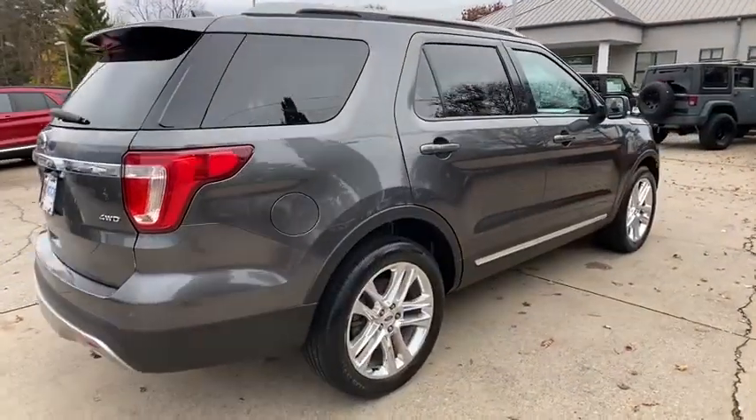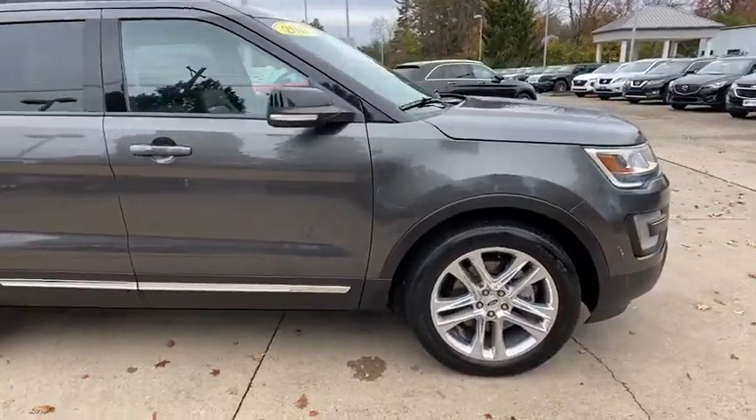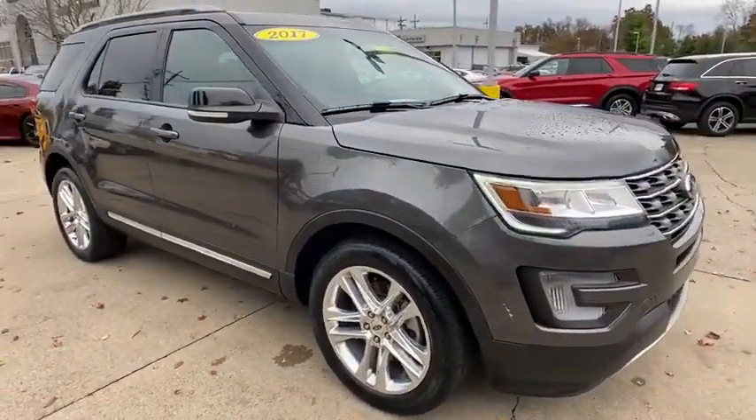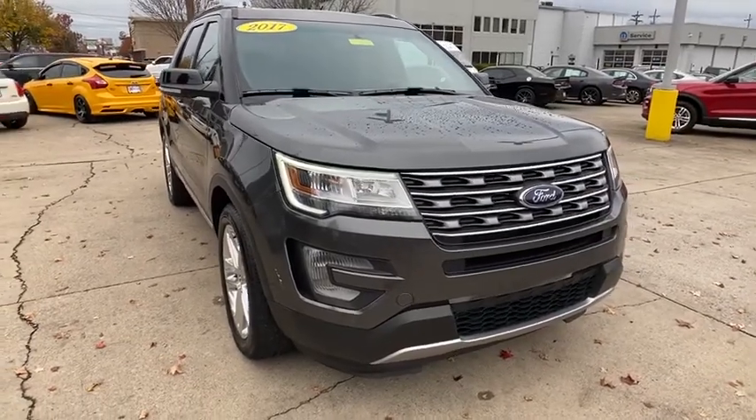Looking for the right vehicle? Check out the 2017 Ford Explorer. You've got a lot of capabilities to call on in a Ford Explorer. Don't underestimate your choices. This vehicle has less than 20,000 miles.